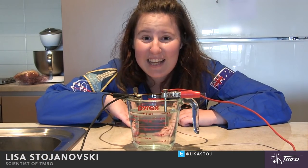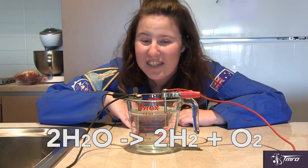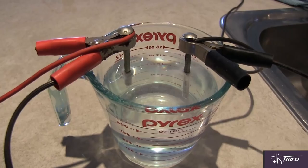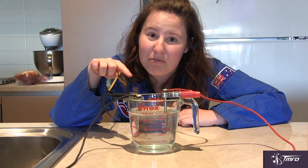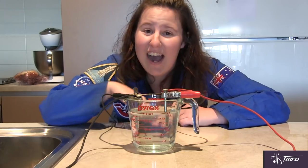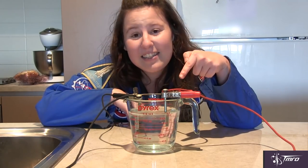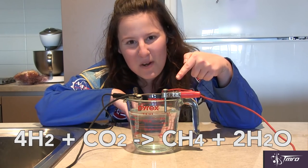It uses electrolysis to convert water into oxygen and hydrogen using electricity. Electricity is directed through electrodes in contact with liquid water from the station's recycled water supply. Bubbles of oxygen are generated and released into the station's air. Hydrogen is also produced, and this is used in the Sabatier reaction to convert carbon dioxide into methane and water.